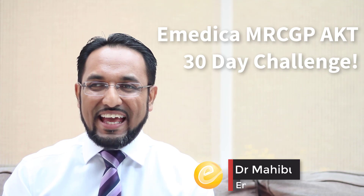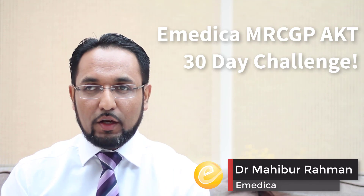Welcome to day 29 of the AKT 30-day challenge. I know you've been working really hard and we've had lots of comments — thank you very much for all the feedback that you've been finding these videos helpful. Just two days to go now, so let's make the most of these last 48 hours. Let's start as ever with a high yield question on genetics.